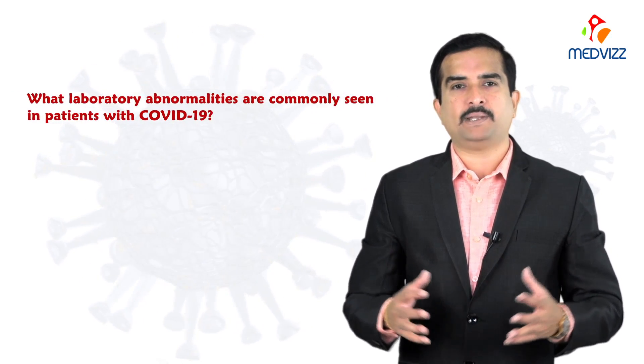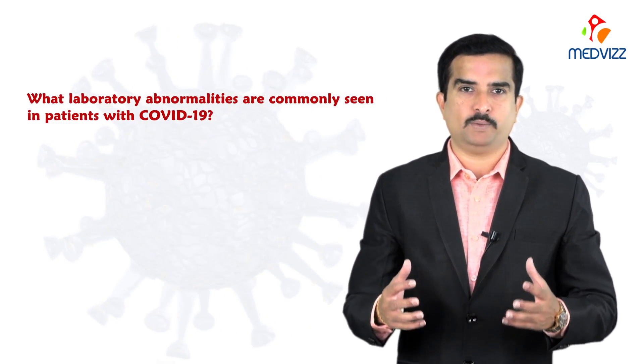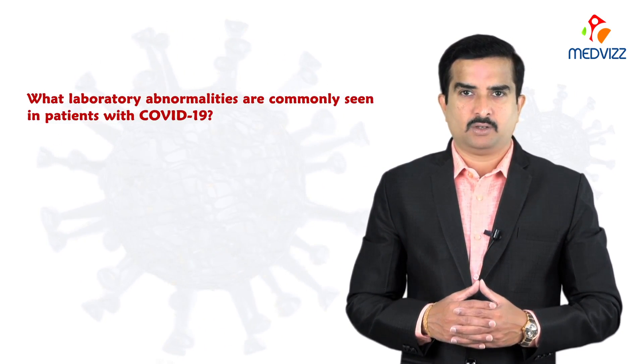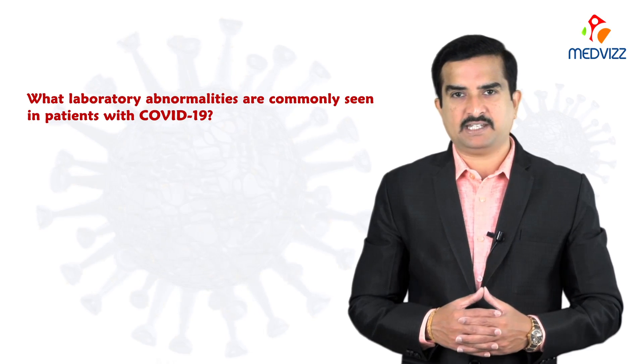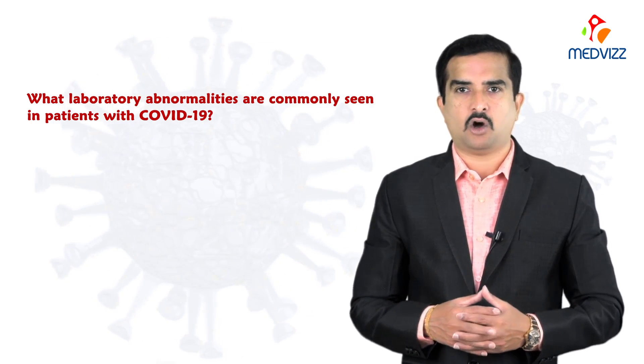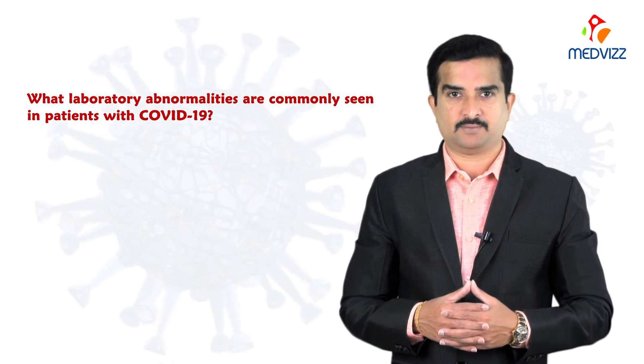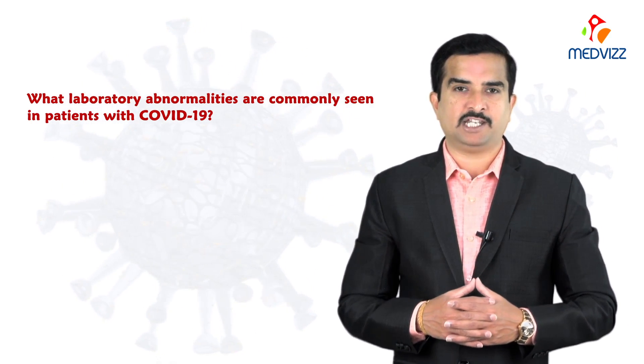For the vast majority of the general public, there is doubt regarding what laboratory abnormalities are commonly seen in patients with COVID-19 — whether they have severe viral load, a milder form of disease, or are hospitalized. I'm going to give you the list of these common laboratory abnormalities.